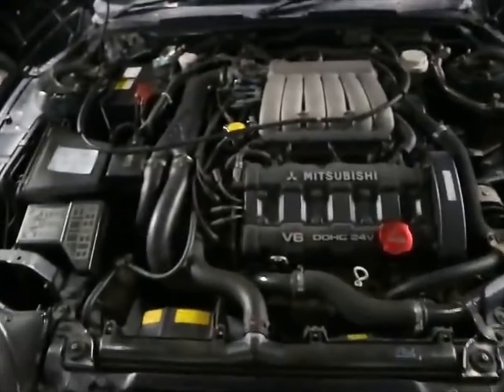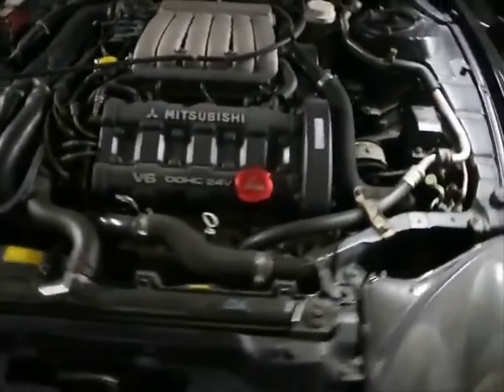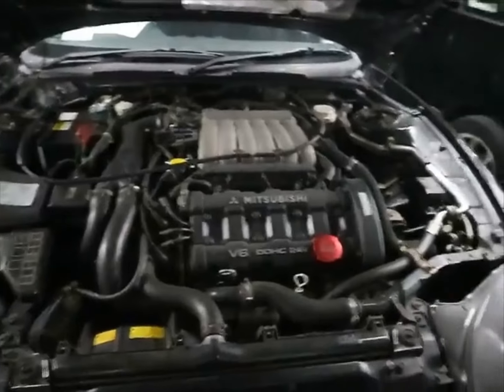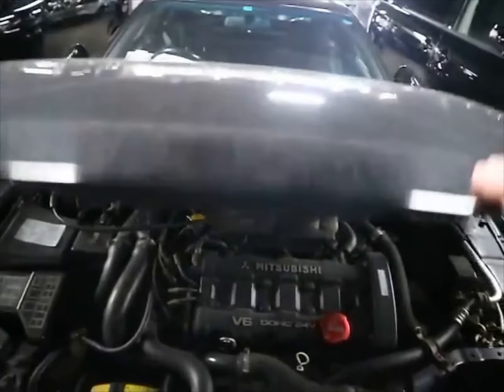Here's the GTO engine — looks really clean. I'm not going to start these cars; I don't think it's right to just randomly start a bunch of cars at auction. Some hood action here.